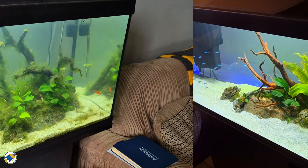Tired of murky water and spending money on chemical quick fixes that never last? Today I'm going to tell you how to get crystal clear aquarium water naturally using real science and not cheap tricks.